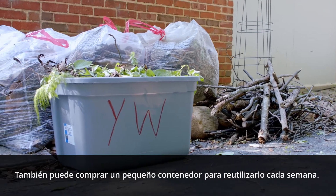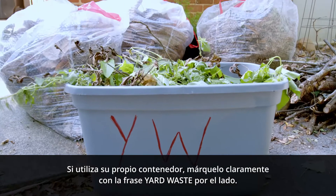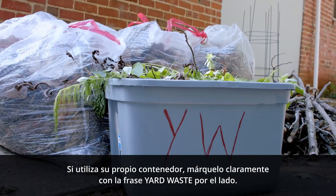You can also purchase a small container to reuse each week. If you are using your own container, please clearly mark "yard waste" on the side.